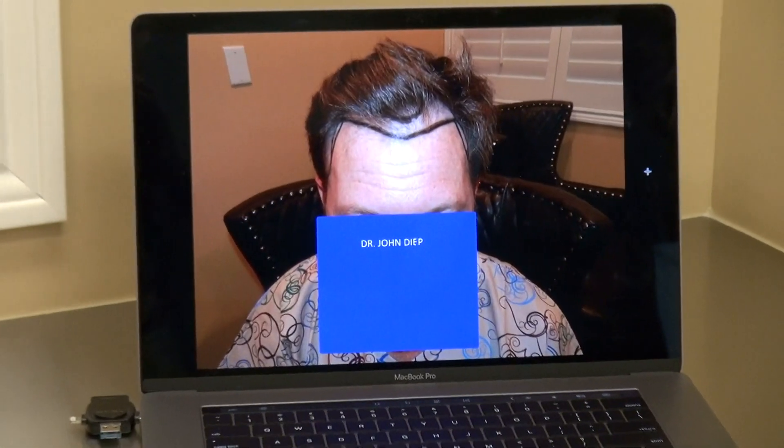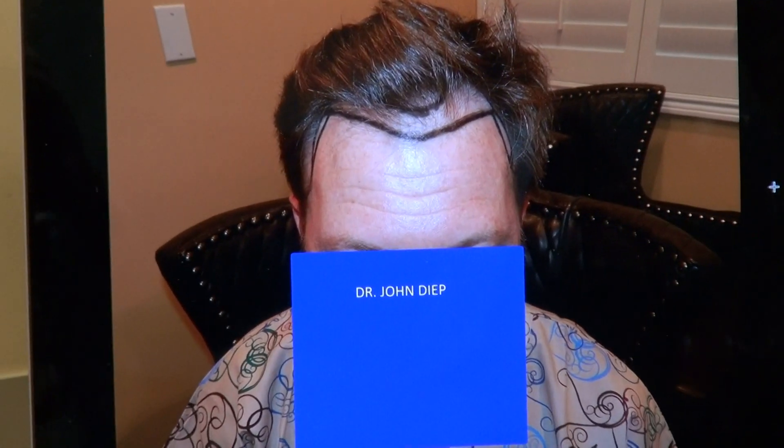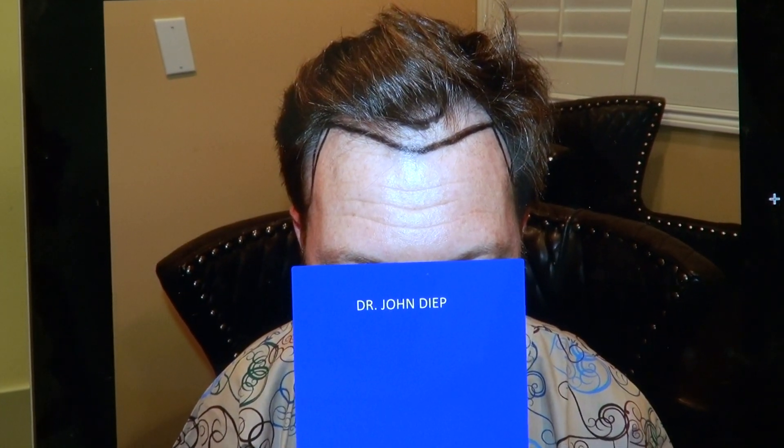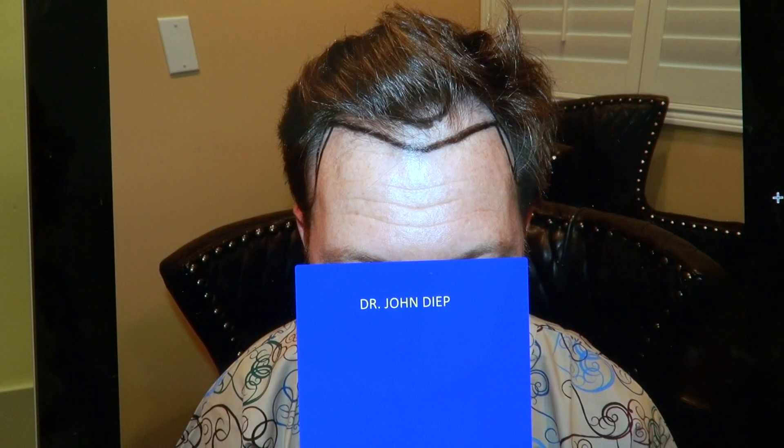Hair transplant is not just about density — it's about artistry as well. I try to give you the most natural look possible, and you can look at this and it looks fantastic. In many of my videos I always mention: you want both an artist and a surgeon to give you the most natural look.